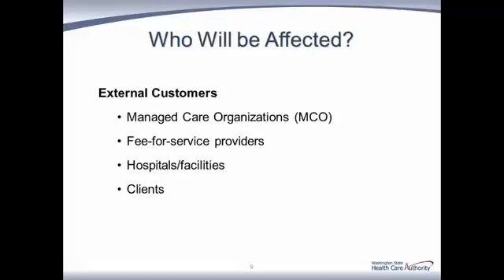Earlier enrollment will affect external customers, including Managed Care Organizations, or MCOs. Since the enrollment will be for the current month, MCOs will be notified daily of new enrollments. Fee-for-service providers, hospitals, and other facilities will need to know whether the client is fee-for-service or on managed care, as this will affect billing and other payer requirements. Hospitals and facilities will need to assist patients who are not on Medicaid to enroll as soon as possible and check eligibility frequently in order to bill the correct payer. New clients will not have to wait on fee-for-service, and renewing clients should experience less of a wait between reapplication and reconnection to a plan.